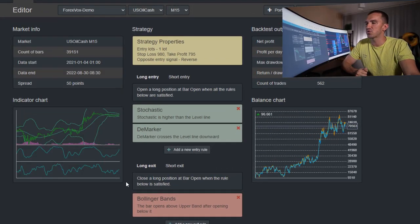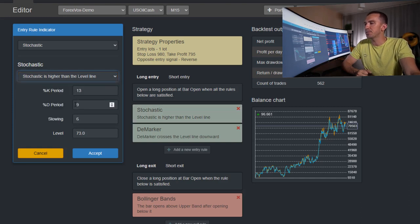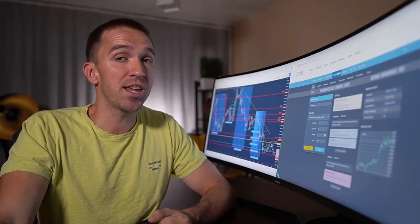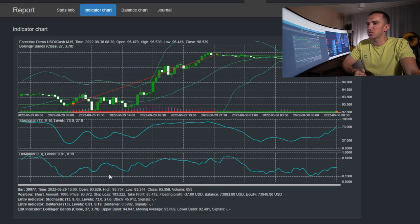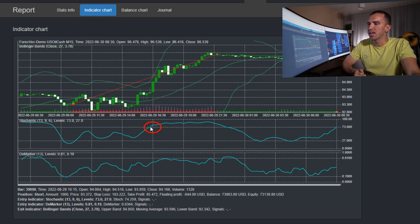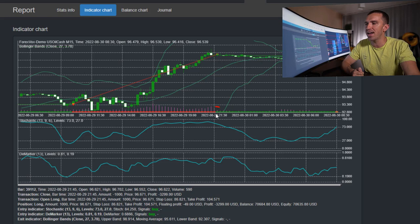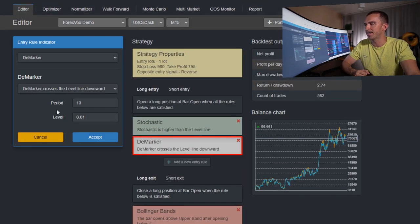Let me bring it to one lot — this is where I'll be trading this strategy. We use Stochastic as an entry confirmation with the rule that Stochastic should be higher than the level line: K period 13, D period 9, slowing 6, and level 73. If I open the indicator chart, we should see the Stochastic above the level line of 73, which confirms we are allowed to open long trades. You can see that right at this period the Stochastic is above 73, so we have confirmation that a long trade could be opened.